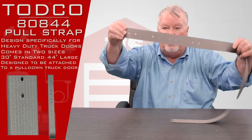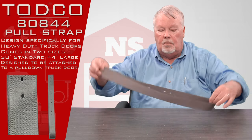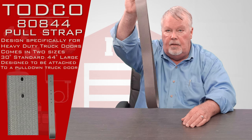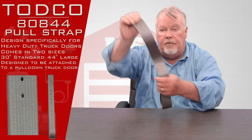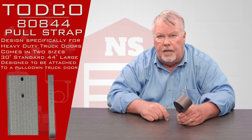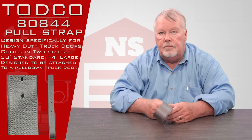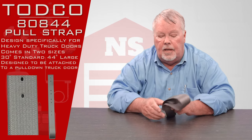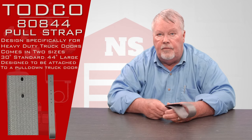We've pre-punched some holes in it for you, and you can make the loop as long or as short as you need. You would normally mount this on the bottom of the section on the outside, so that if you're standing up on the truck bed and jumping down to close the door, you can grab this and pull the door down as you land.